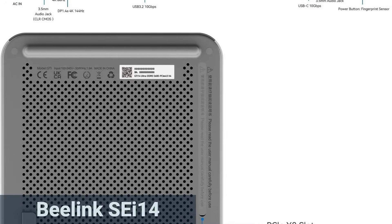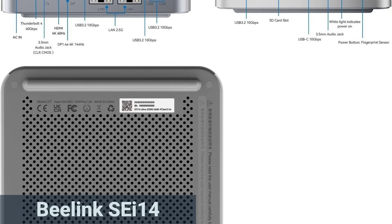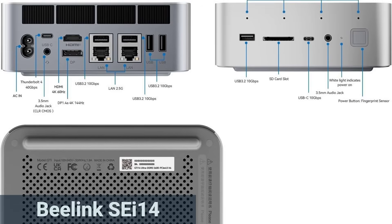Ports are plentiful: HDMI 2.1, DisplayPort, Thunderbolt 4, Type-C, USB 3.2, and a high-speed LAN port. You can run up to three 4K monitors, ideal if you need plenty of screen space.